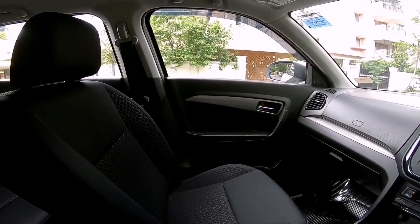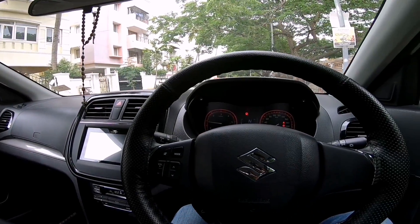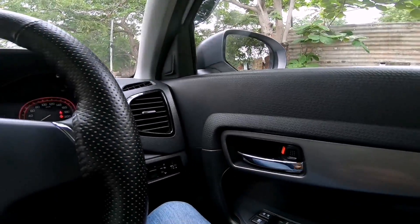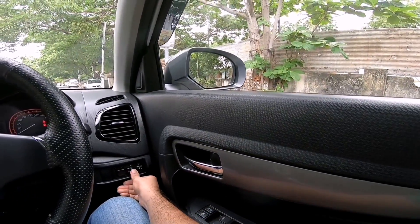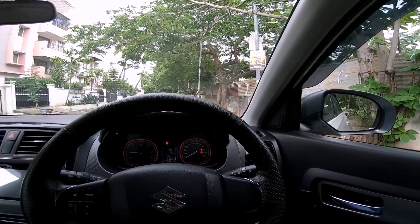You also get a touchscreen system, the AGS lever, handbrake, and a small storage compartment in the center. Seats are quite comfortable. The dashboard has a textured finish and houses dual glove boxes. The horn sounds good. You get internally adjustable mirrors, window switches, and a button for folding and unfolding the door mirrors, which is quite good. That's the interior in general — let's now get driving.